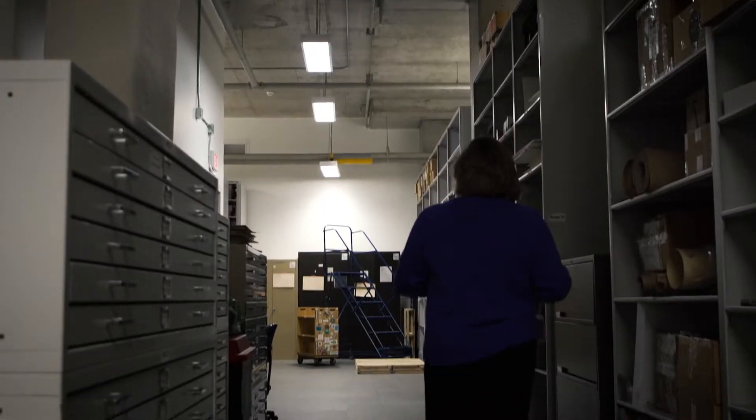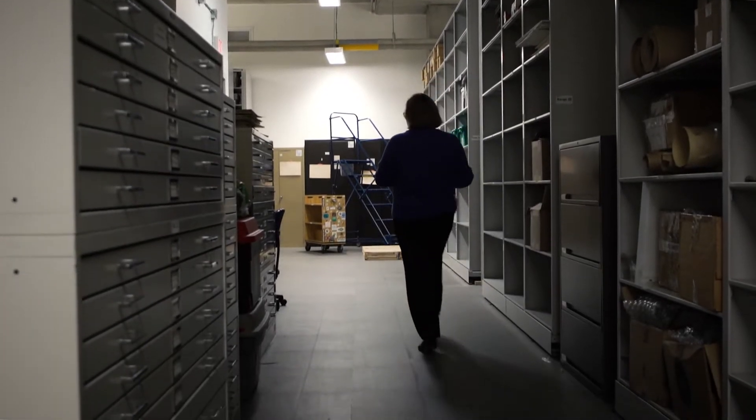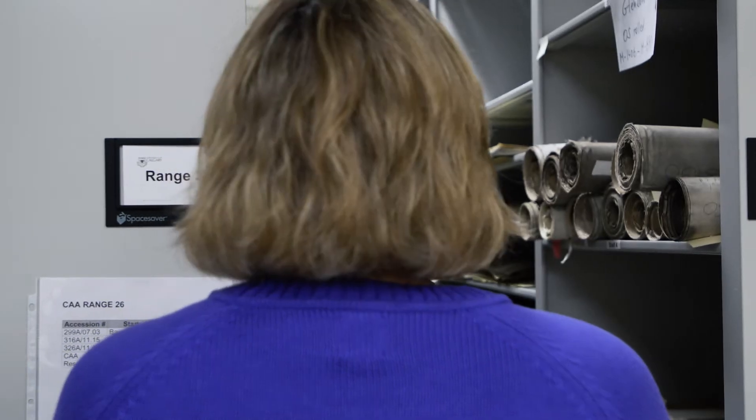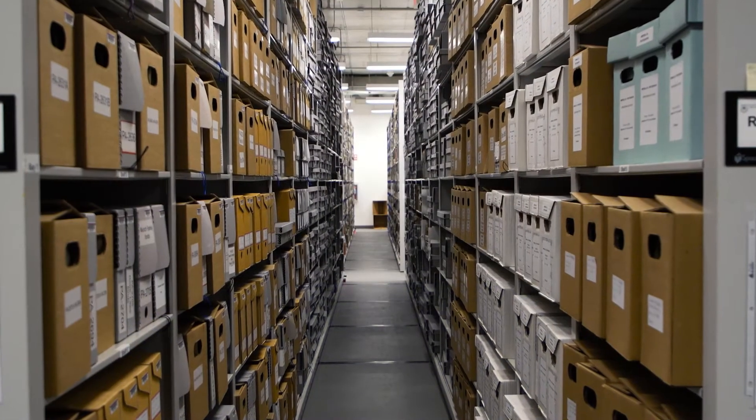First of all, it's just fun to go somewhere called a vault. The vault is sort of a catch-all term for a climate-controlled space conducive to preserving library and archival material for as long as possible.